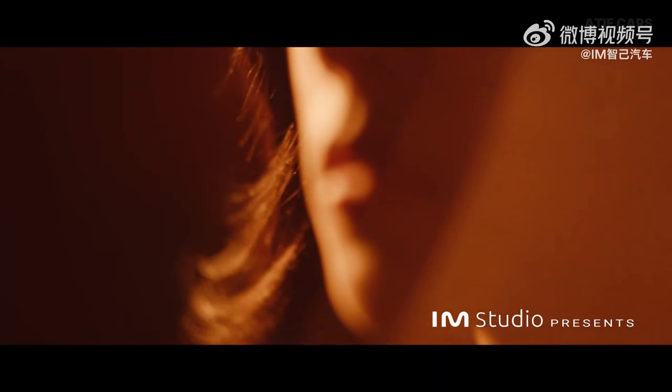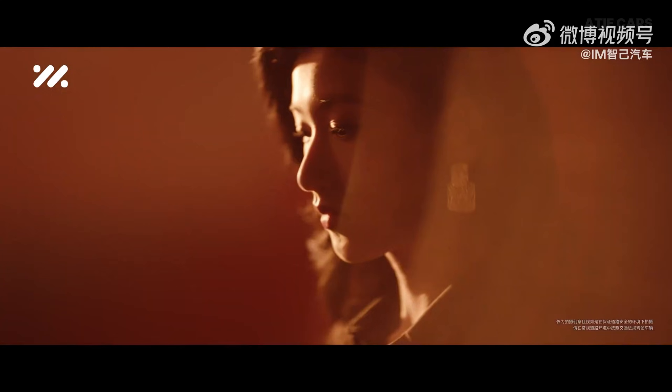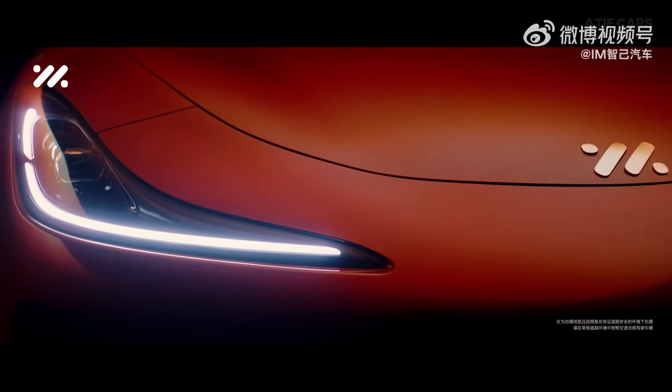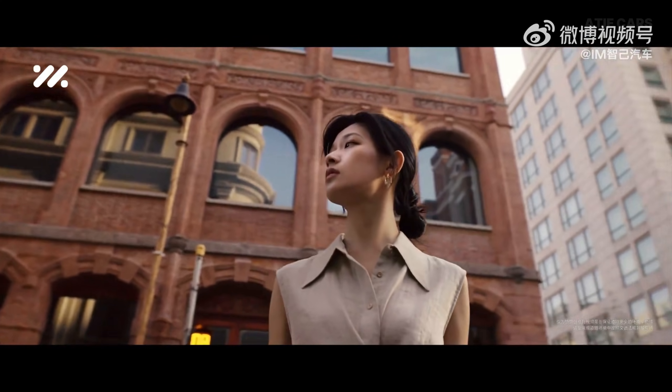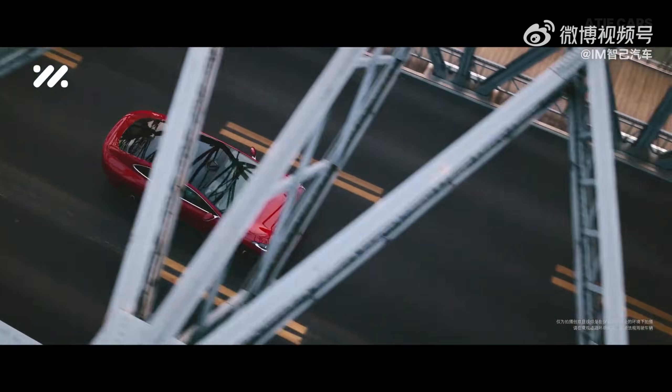They say ignorance is bliss, and you're about to find out why — because once you see what this car can do, every vehicle in your driveway is going to look like it's from the stone age. Meet the IM L6. It is, without exaggeration, the most technologically advanced sedan you've never heard of.